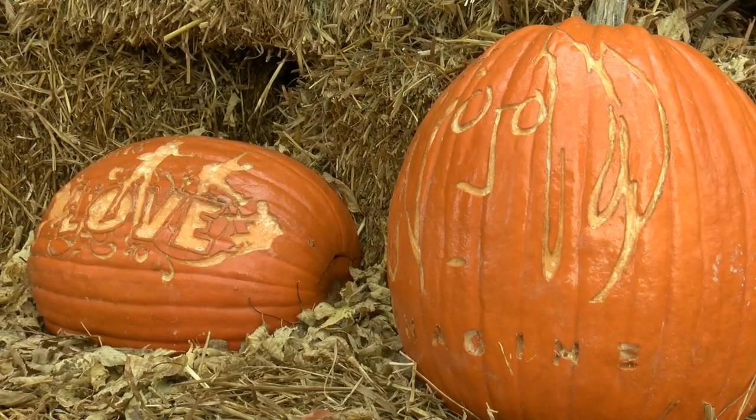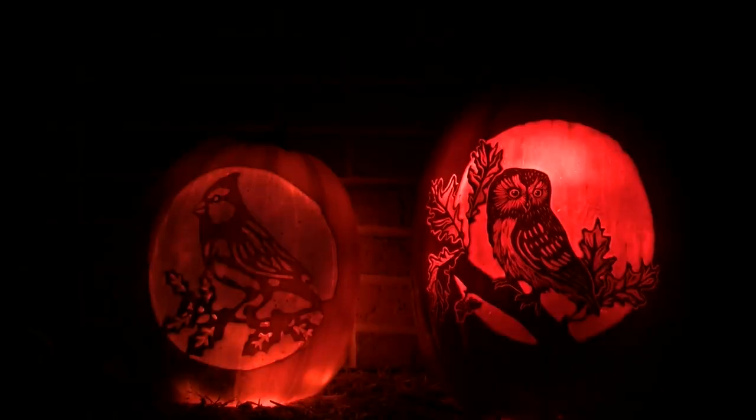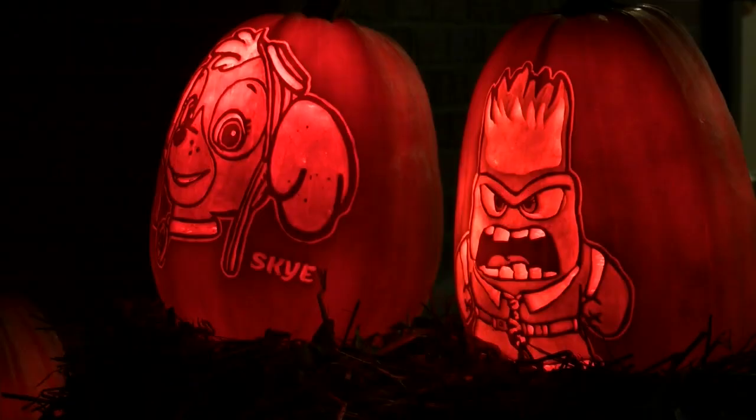And while the pumpkins look great at any time of day, they really begin to dazzle in the dark. "You need to go because it's really cool. Mr. Miller has done a really good job on them, and my brother really enjoys them."